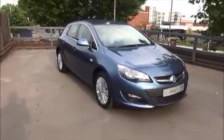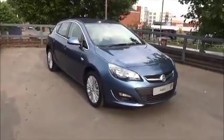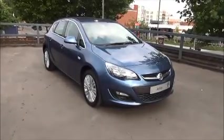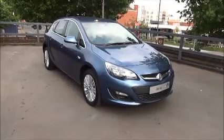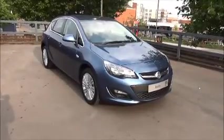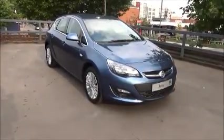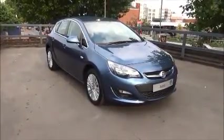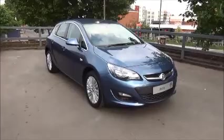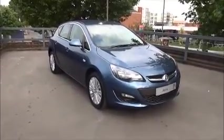Every one of our vehicles undergoes multipoint checks testing everything from engine performance to the paintwork. Our checks are carried out by highly trained Vauxhall technicians, giving you all the reassurance that you need. This is a network approved vehicle and benefits from the balance of the manufacturer's warranty until the 25th of June 2018, and one year RAC roadside assistance including onward journey and home start. You can reserve this vehicle online with a £100 no quibble holding deposit, or call our internet sales team to arrange a convenient appointment. If you're thinking of finance, we're confident we can beat any high street lender with our flexible dealer funding plans. Thank you for visiting Now Vauxhall.